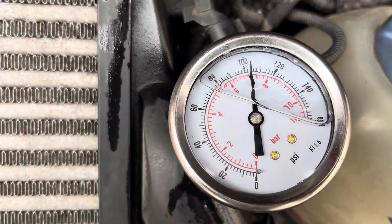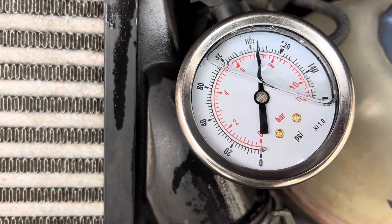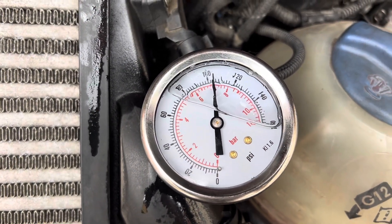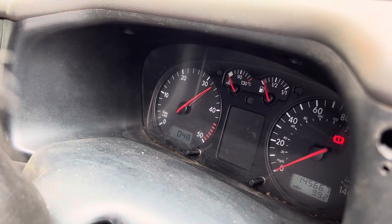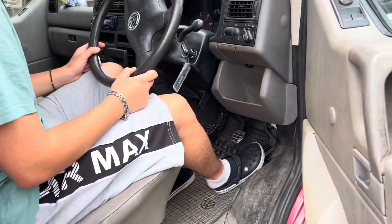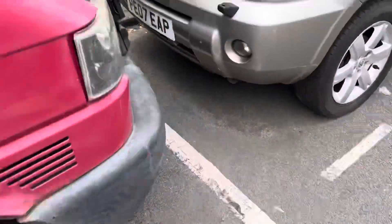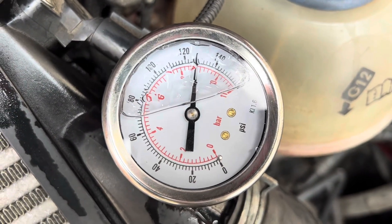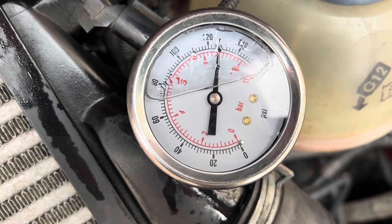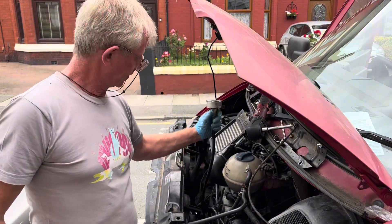We're at 1,500 rpm. We've got 6... we've got 7.5. That's within spec. We've got the second test and we have to hold it at 3,500 rpm. We've tested the pressure across the pump and the transfer pressure is correct. The test has passed, so that's not the cause of the problem.